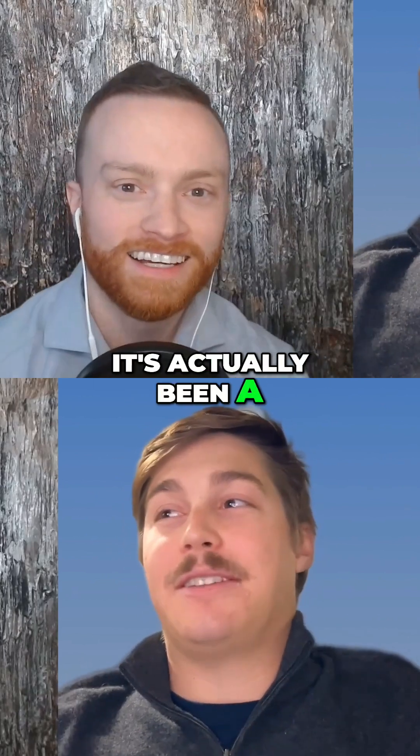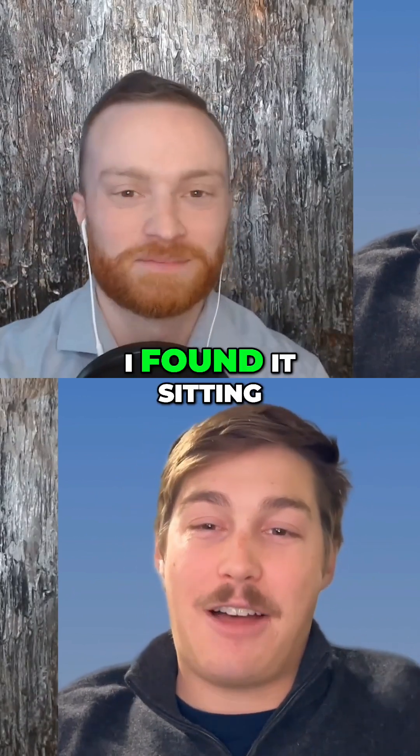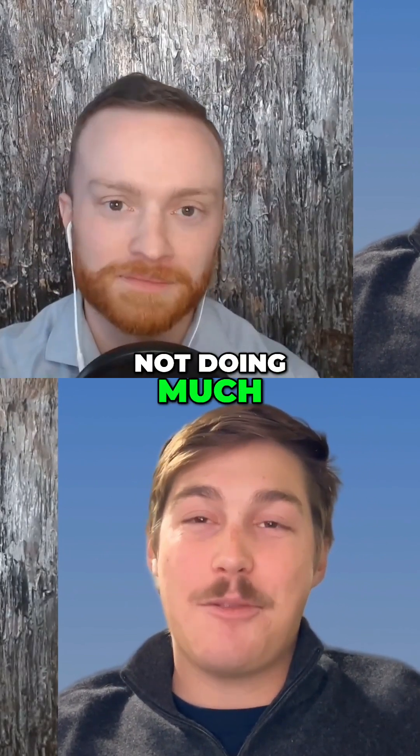It's actually been a long process. I did not invent this technology. I found it sitting on an IP shelf, just sitting there, not doing much.